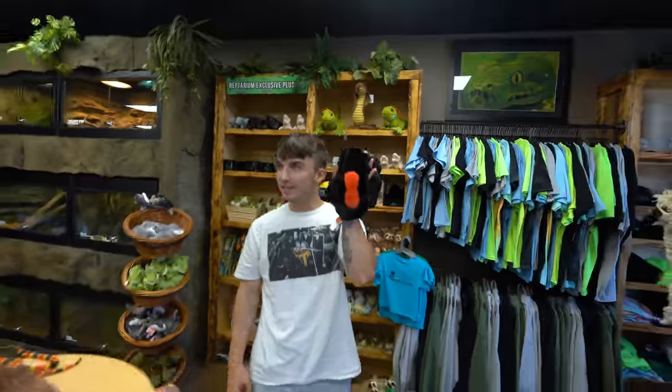This one's for you, Mike - the largest spider that we keep here at the Reptarium. Go get it, take it out and tell me all about it. I'm not taking it out. It's a black widow plushie. It's gotta be alive - it's a bird-eater!